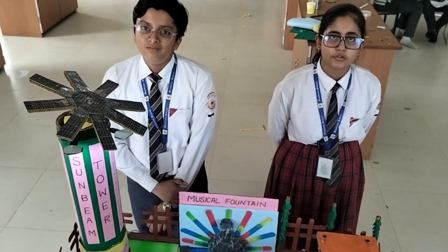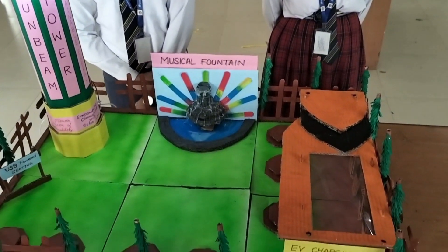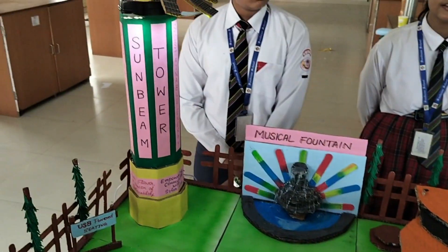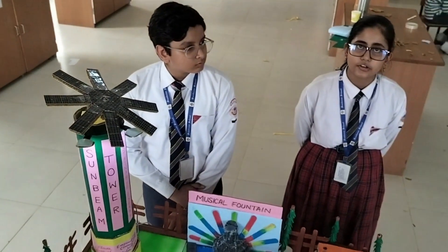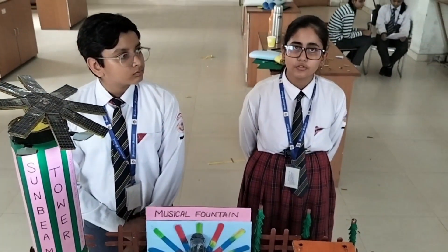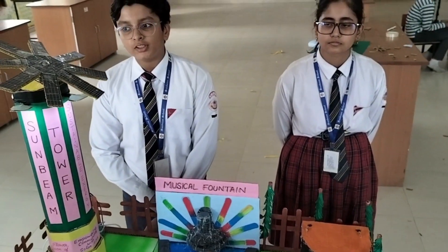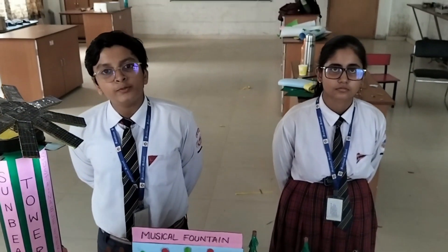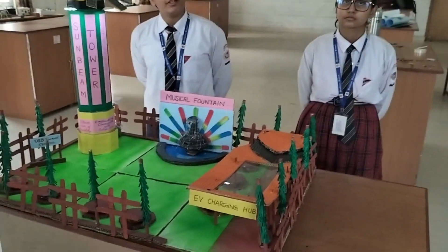Our project is all about using solar energy to power various aspects of our daily life. The solar panels of this tower generate clean energy — they light up the parking site, power the water supply, and provide emergency electricity. We believe in sustainable living, and these features showcase how solar power can have a positive impact on society.